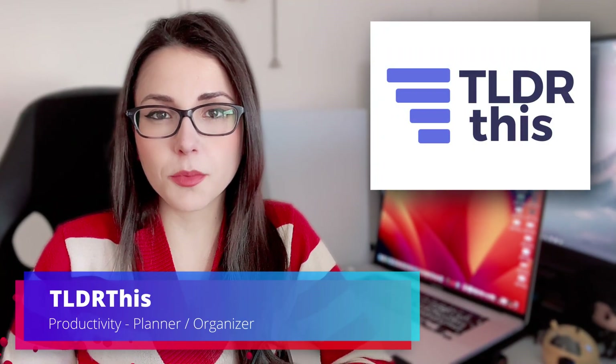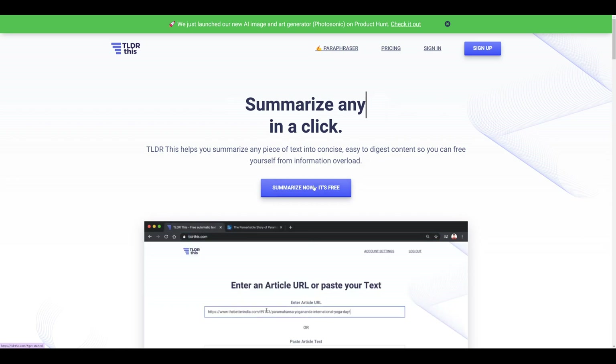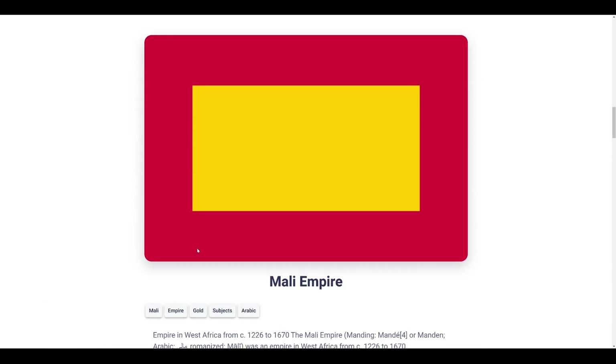Now we have TLDR this. If you're short on time and need to catch up with some reading, this tool is for you. Just paste the link to the article that you want to read, or just copy paste the text itself, and this tool is going to summarize everything for you. You can even choose between a very concise summary or a more detailed one that separates the content by chapters.